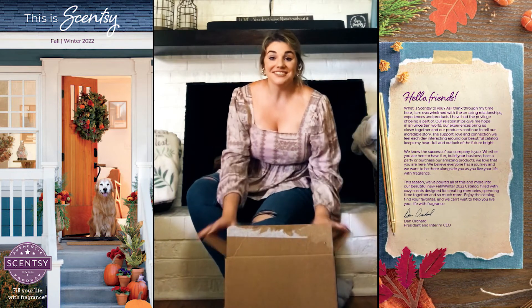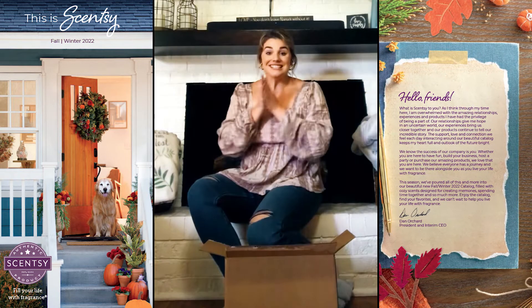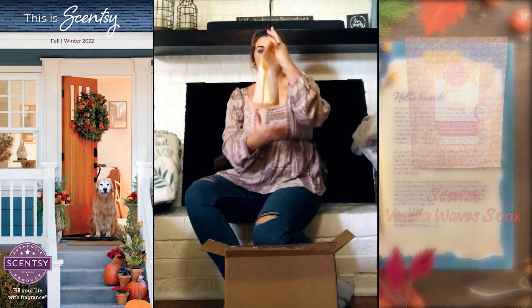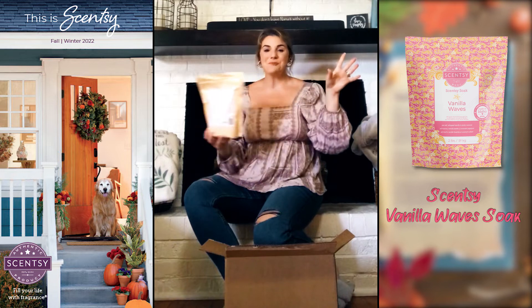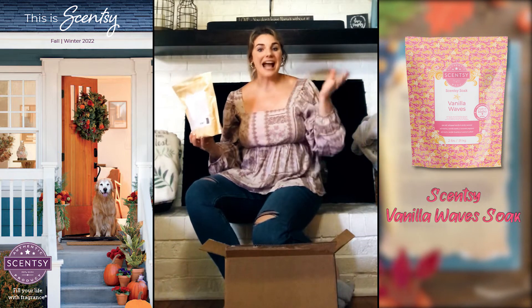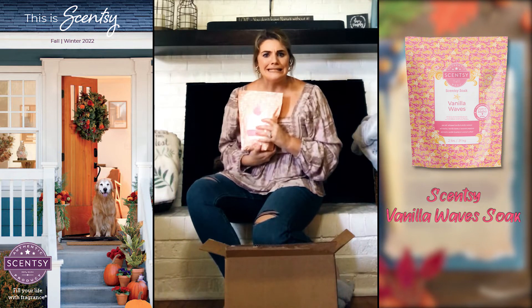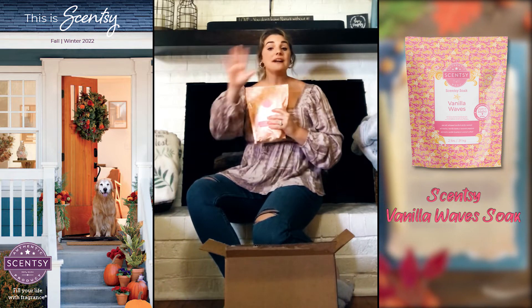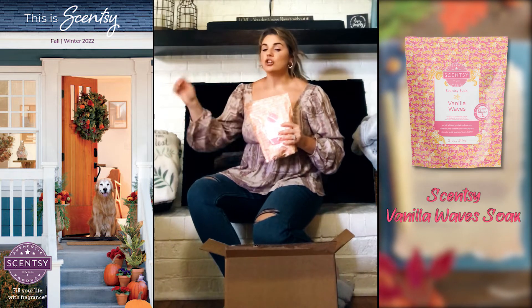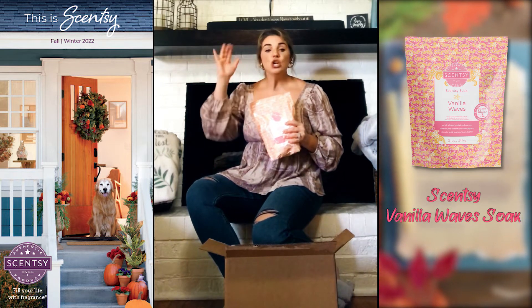Let's take a peek into this box. We have Vanilla Waves Scentsy soap — that's one of my favorite scents from last year, Vanilla Waves, and now it's in Scentsy soap. If you guys have never tried our Scentsy soap, it is so exfoliating.